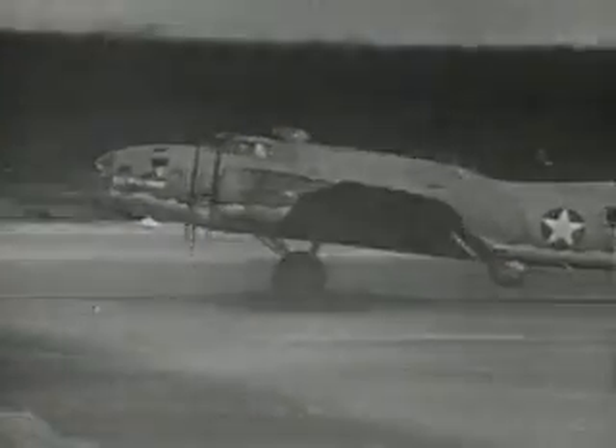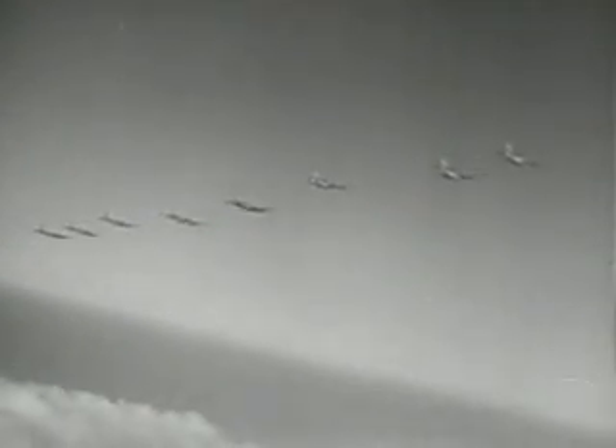More raids followed. August 19th, 1942: B-17s hit a Nazi fighter base at Abbeville in support of the Dieppe raid. Airdrome and fuel tanks fired. Buildings razed. Return with full compliments.